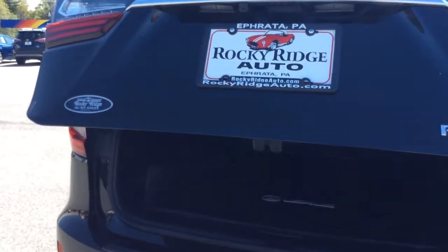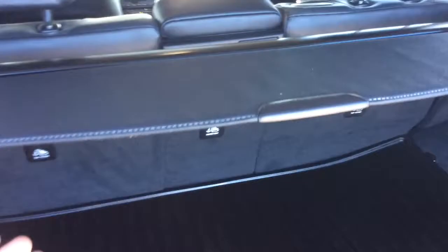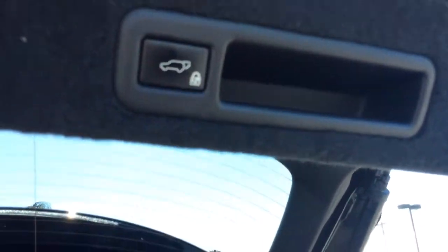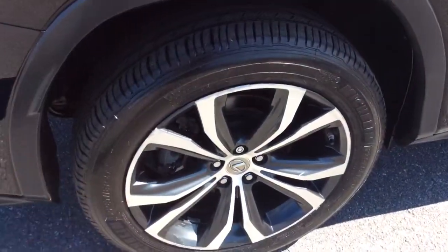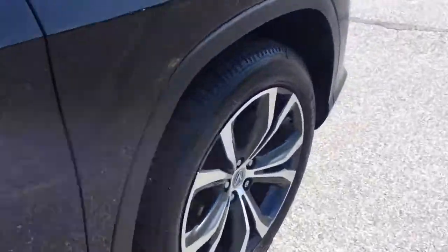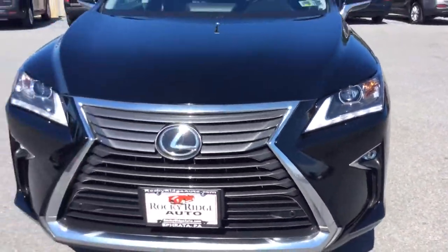It has a power liftgate. In the rear there's an all-weather mat, cargo netting, and a retractable cargo cover so people can't see what's in the back. The second row seat lays down as well. The liftgate button is up here — push it and it goes down. You also have four rear sensors so when you're backing up and get too close to something, it gives you a heads up. It has alloy wheels and a really nice body style. There are also four sensors across the front and fog lamps.